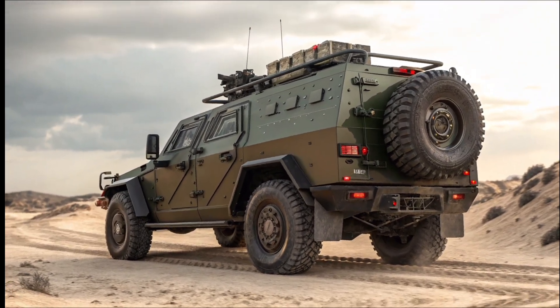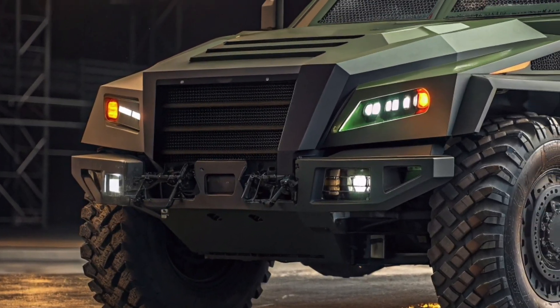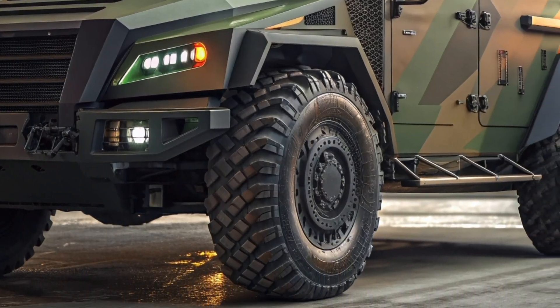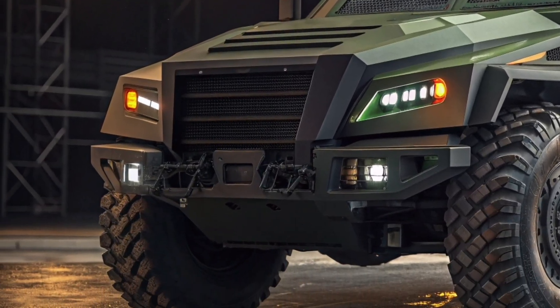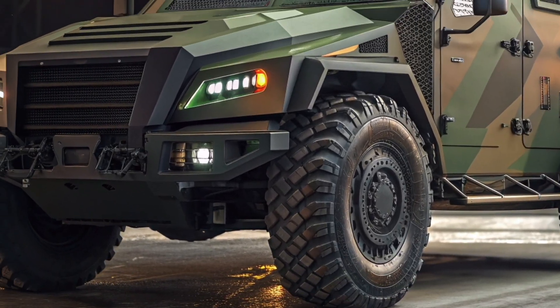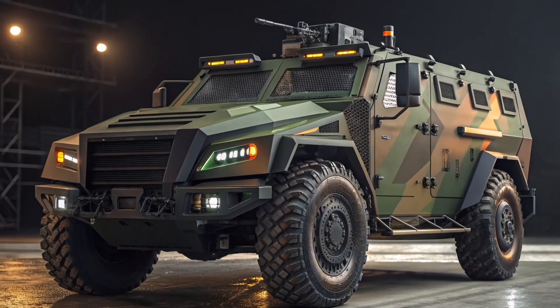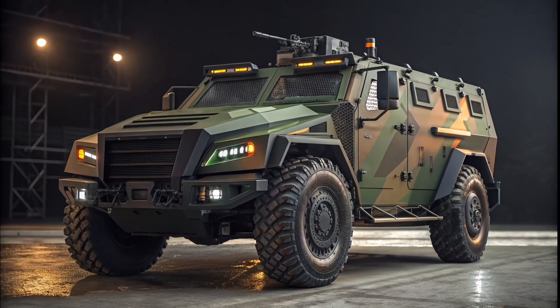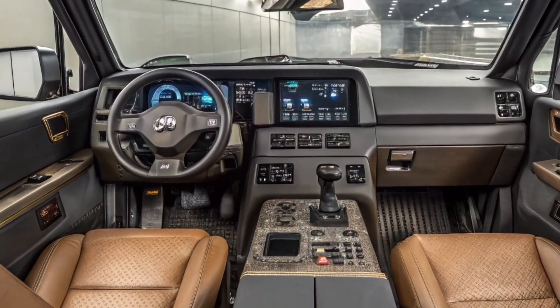The exterior design has been engineered with aerodynamics in mind — a rare achievement for a vehicle of this class. Its sloped armor reduces drag while enhancing deflection of incoming projectiles. At the rear, the large reinforced cargo compartment offers maximum storage capacity for equipment, drones, and weapons systems, ensuring troops have everything they need for sustained missions.